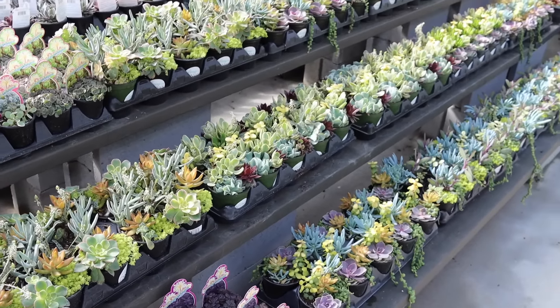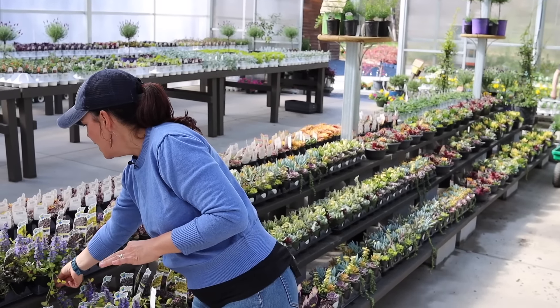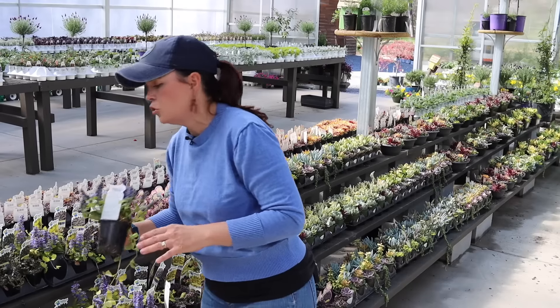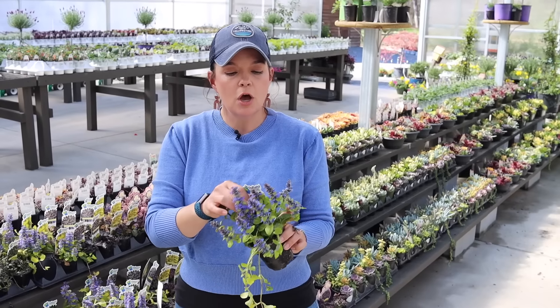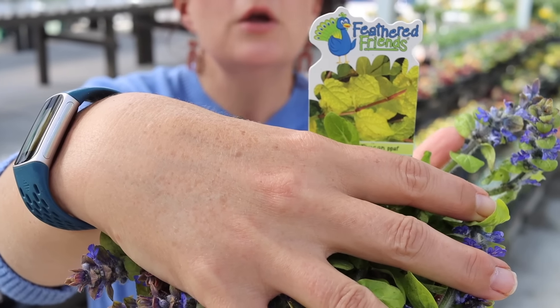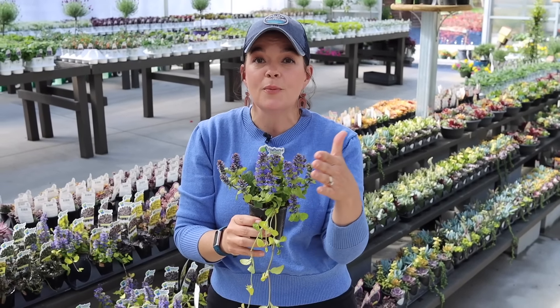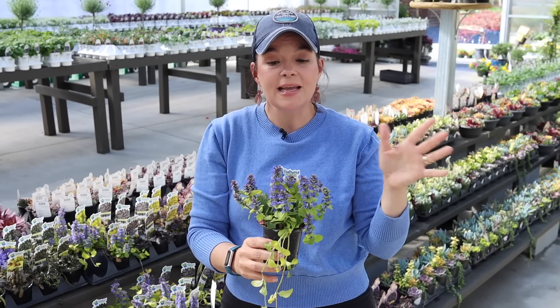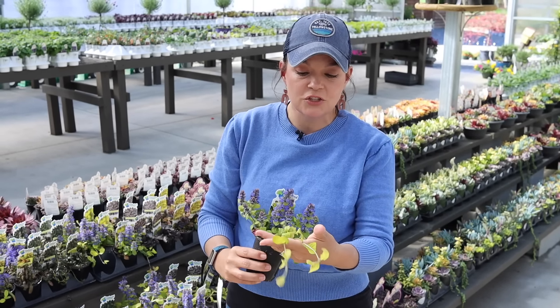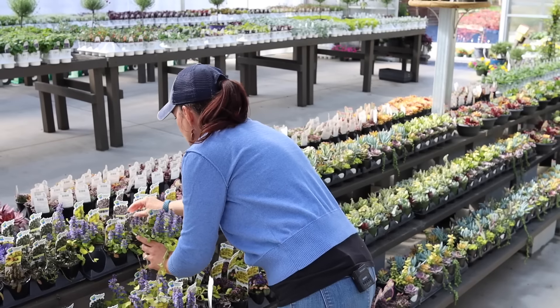We're going to run through these really quickly because these are some of the cutest things ever. The vast majority of them are perennials — yes, these are going to be perennials for us, with the exception of some of the tropical ones. They have a line of ajugas — ajuga is a perennial ground cover — and the series is called Feathered Friends. These are going to be hardy in zones four to nine, and they are blooming right now. You get all of these great colors and the names are super fun, like this one is Tropical Toucan.